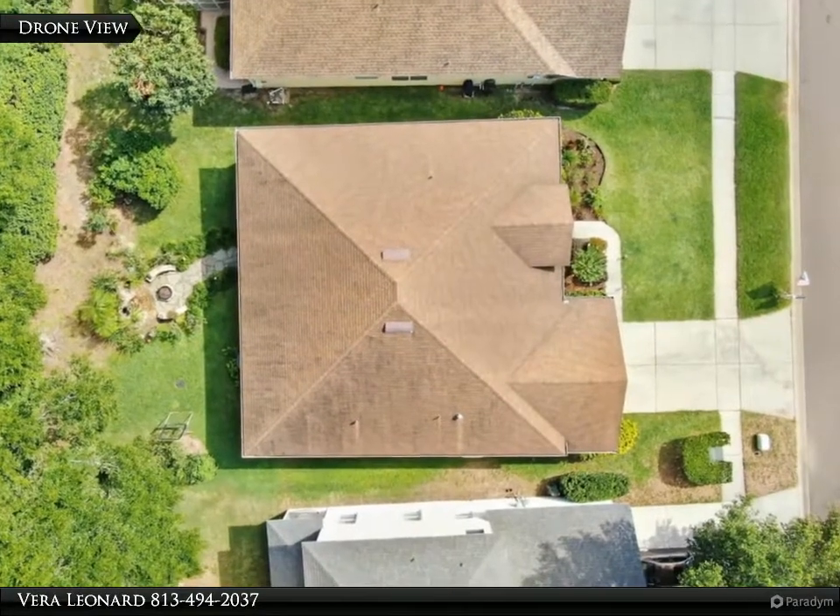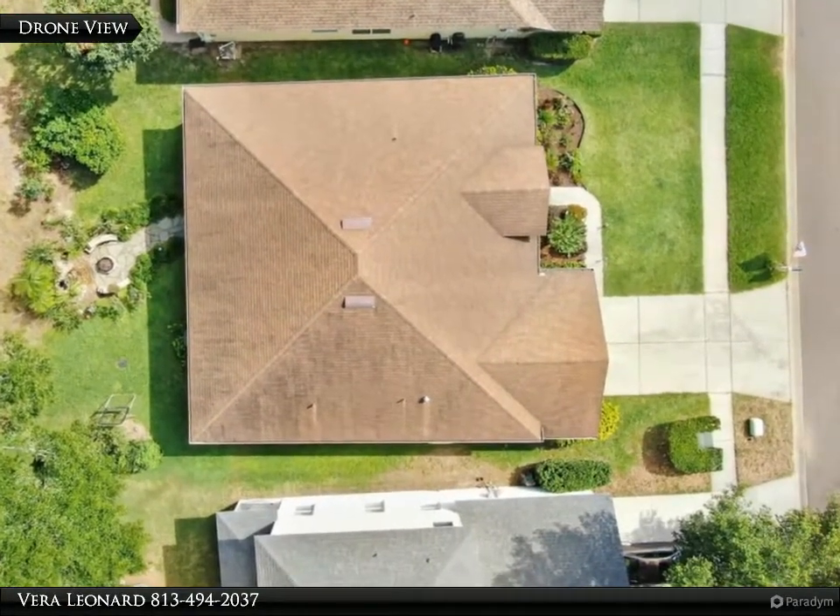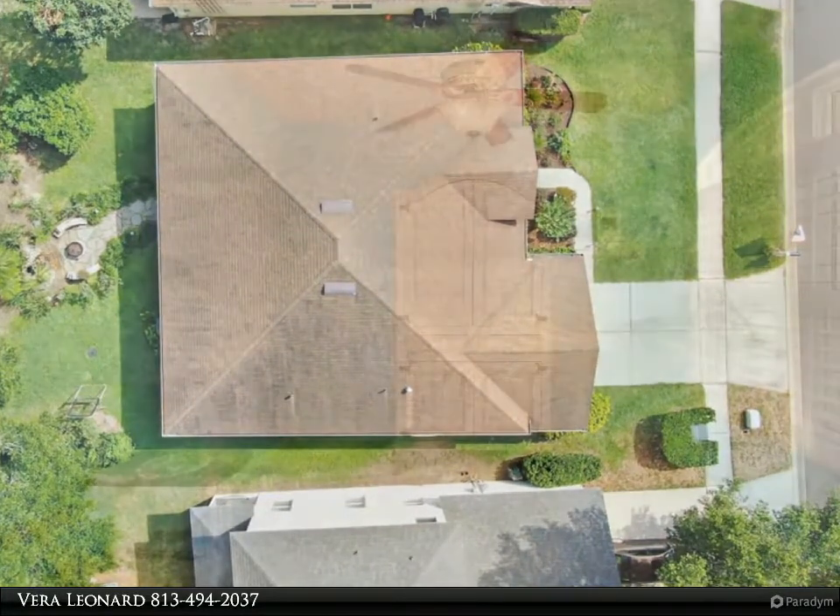From the relaxing Florida room you can enjoy the stunning landscape, complete with a waterfall feature, fire pit, outdoor lighting, and beautiful trees.